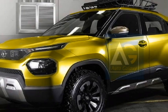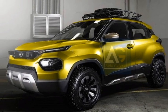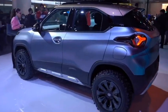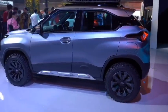The side profile will get power-heated ORVMs with integrated turn indicators, body-colored door handles, tinted glass, large wheel arches with black cladding, and new pistol-cut multi-spoke alloy wheels.